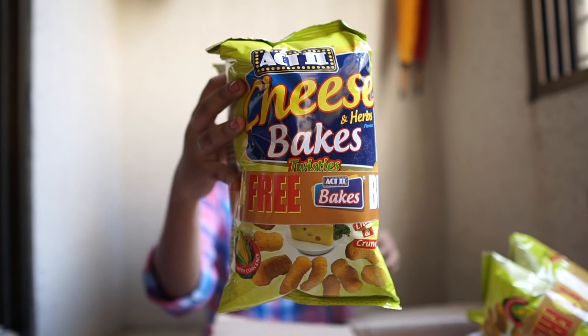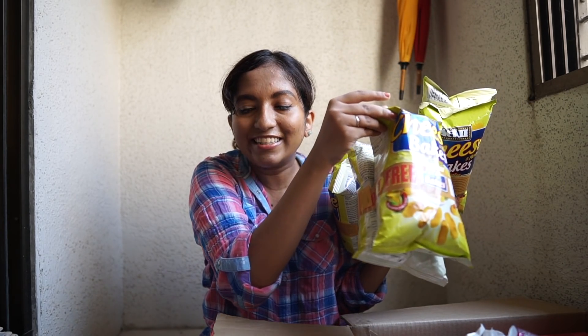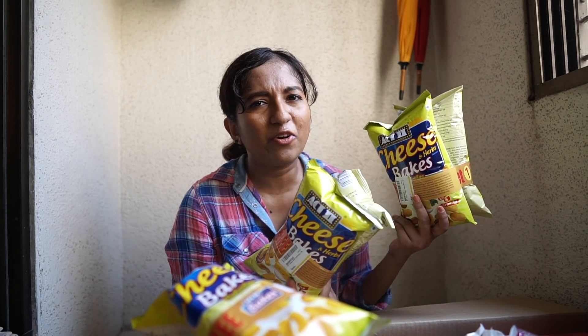The first thing I have is the Act 2 Cheese Bakes combo. I've been buying this for many months so it's definitely a repurchase. This is a buy-one-get-one-free combo. They're really nice and crunchy, cheesy, and light — something like Cheetos in a way — and they're really good for snack time. I have three buy-one-get-one-free packs here, though I've already eaten two or three packs. We like this quite a lot.